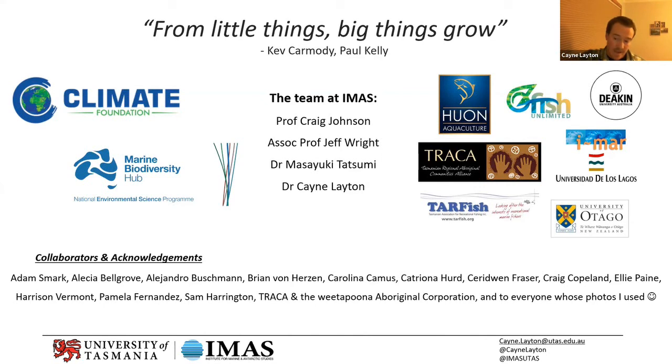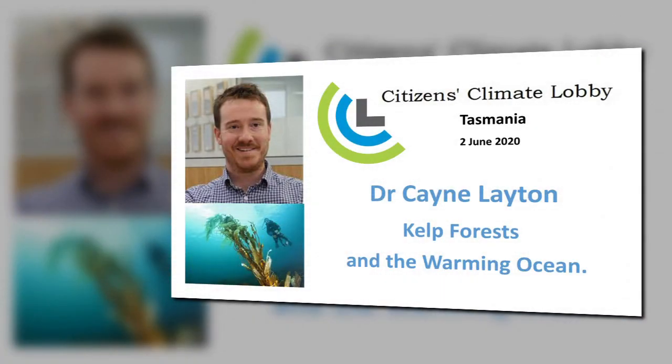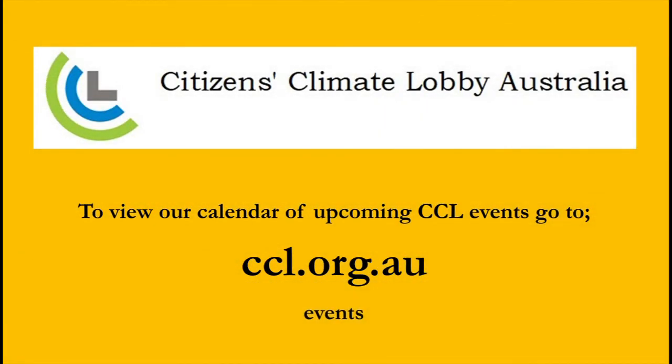I'd like to close by acknowledging that today is actually the last day of National Reconciliation Week around Australia. I'd also like to acknowledge the traditional owners of the lands and waters around the state of Tasmania that we work on, and that this research has taken place on. Here in Hobart, that's the Muanina people. I'd like to pay my respect to elders past and present. Thanks very much.